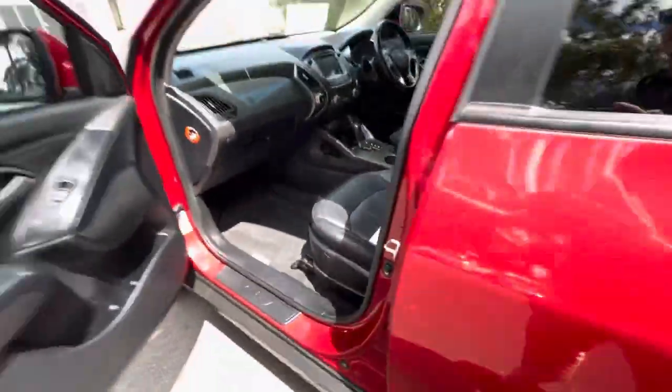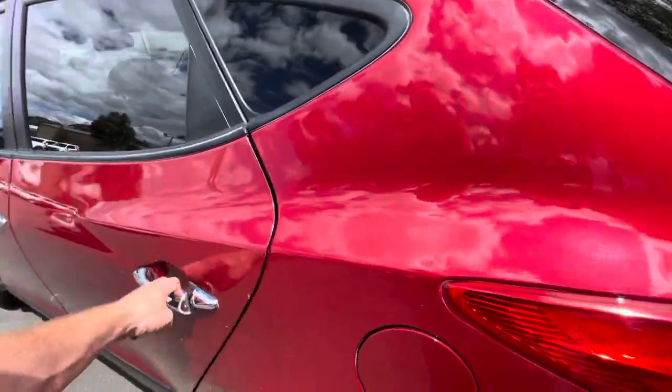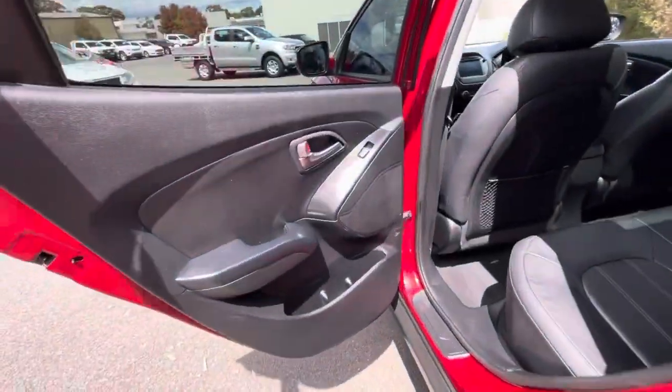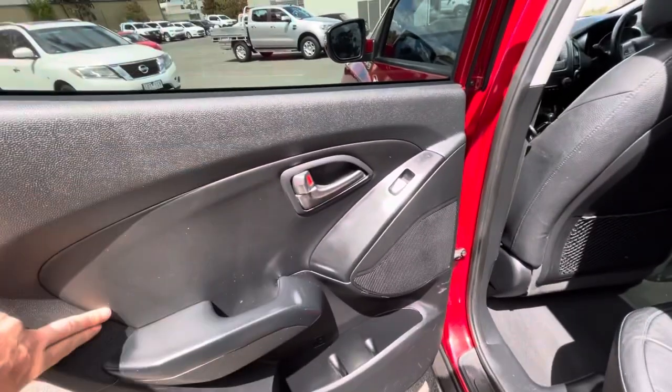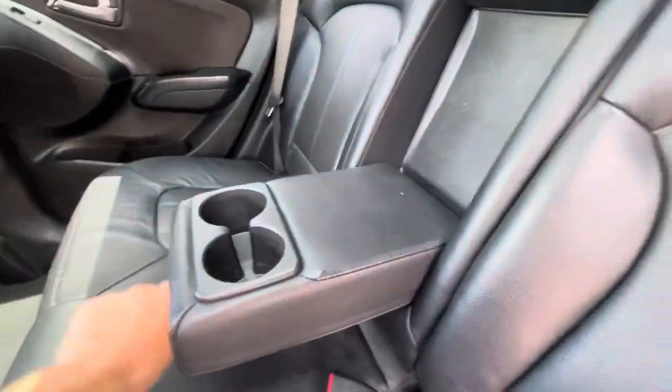There are tailored car mats in there, and it does have fantastic Hyundai servicing — the last service was recently done on the vehicle at Hyundai. Through the back, it has full electrics, leather trim, and as you can see the seats are in really good condition with leather armrest.